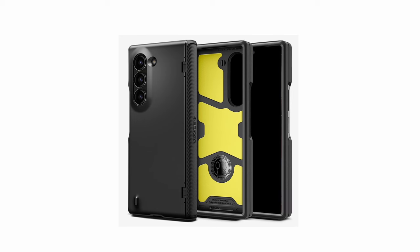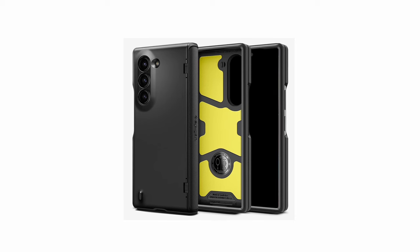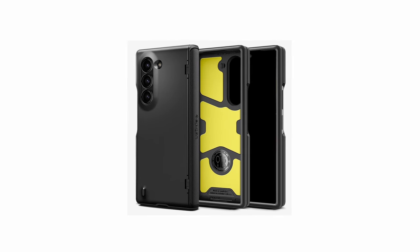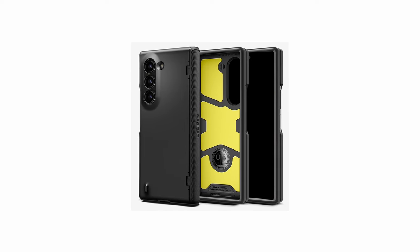So guys, this was the video about the best Galaxy Z Fold 6 accessories 2024. All the links are given in the description, do check them out. If you enjoyed the video, be sure to hit the like button and subscribe to our channel for more videos. Thank you, I'll see you next time. Bye-bye.